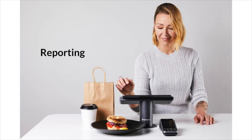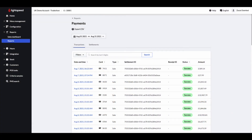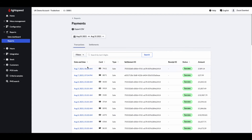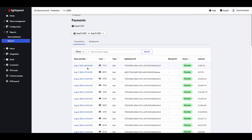Now let's have a look at the back office of your POS. The Reporting section has two reports specifically for Lightspeed Payments: the Transactions Report and the Settlements Report. The Transactions Report provides an overview of all payment transactions with Lightspeed Payments. You can search payments by date, the last four digits of the card number, or payment ID.